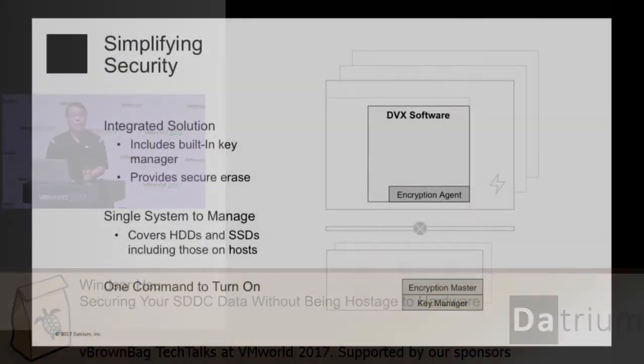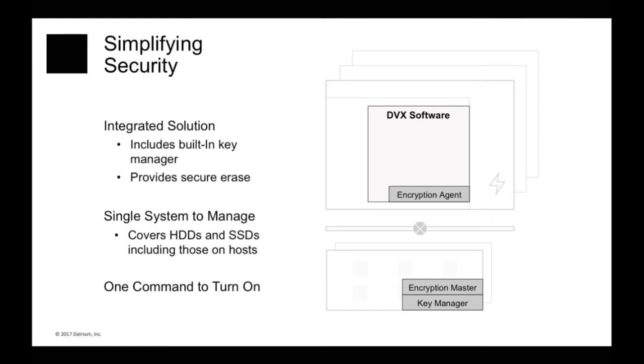To top it all off, we've made it simple, easy to use and deploy. The Datrium DVX comes with everything you need to start securing your data in the software-defined data center. It comes with a built-in key manager integrated into the Datrium data node, and the ability to securely erase data by simply forgetting the encryption key. There is a DVX encryptor agent on each host working on behalf of the encryptor master to give you a single encryption system — so although Datrium blanket encryption covers many device types across the many hosts, data nodes, and the network in between, you only have one system to manage.